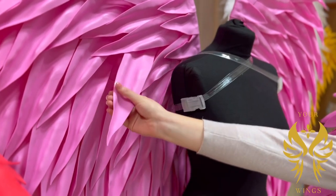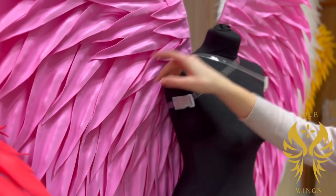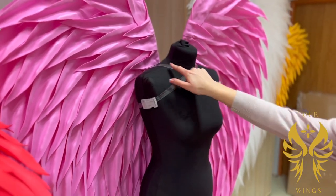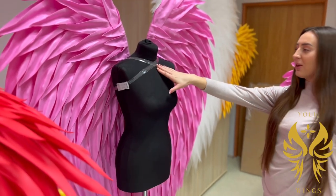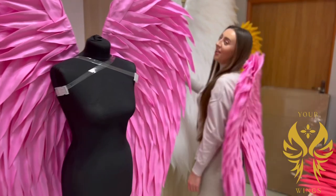It also comes with a completely transparent strap, which is very comfortable so you can cover it with clothes. And here's another one that we have.